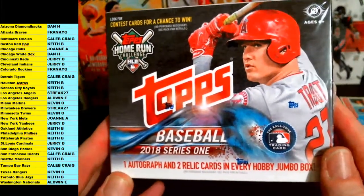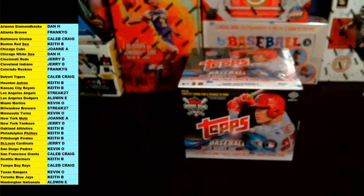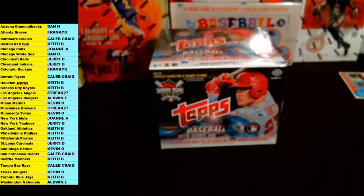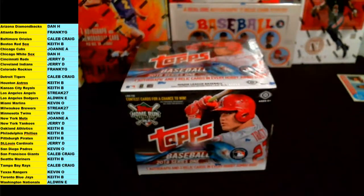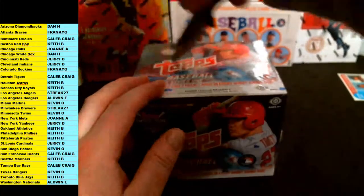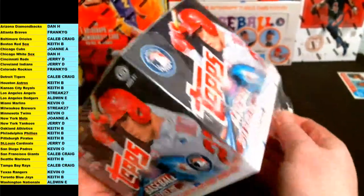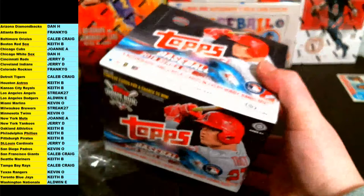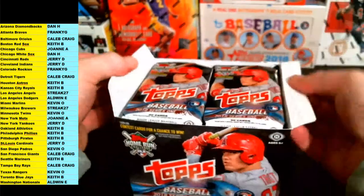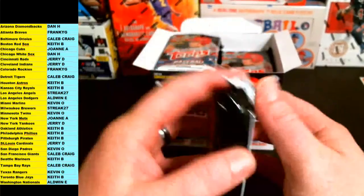All right, let's get into the 2018 Topps Series 1. You guys can get those home run derby challenge cards, which is pretty cool — a lot better than the kid reporters. It gives you a chance to pick which game that player will hit a home run in; if you get it correct, you win a prize and a chance to get free tickets to the home run derby in Washington. Topps Jumbo 2018 — 500 cards in this, so I'm going to fly through the base a little bit and highlight all the short prints, inserts, and rookies. One auto, two relics per box. Good luck everybody, let's go.